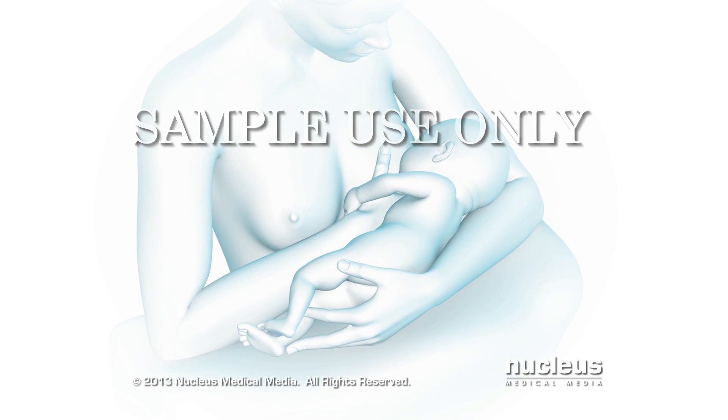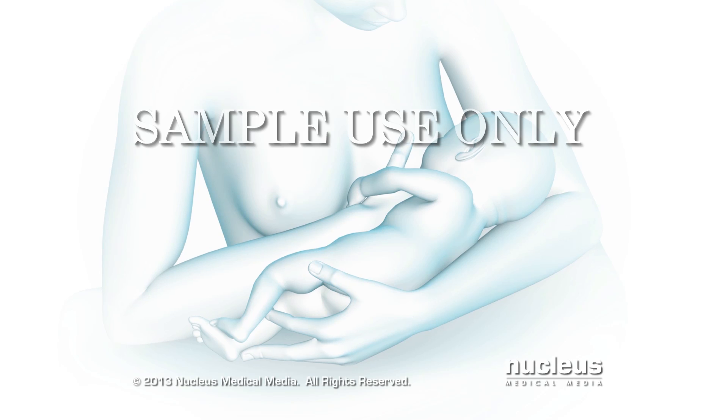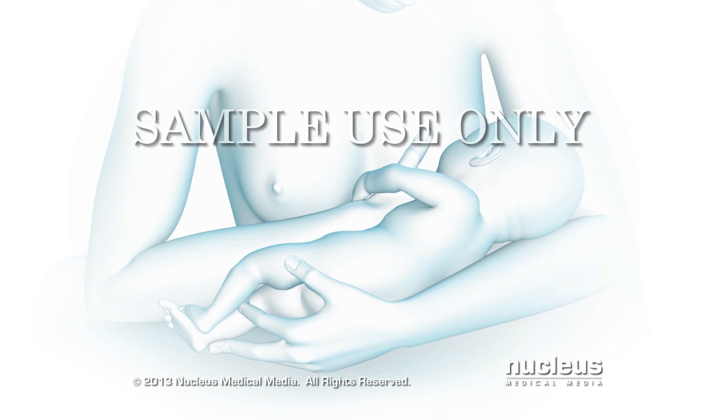During this stage, you and your baby may begin bonding through skin-to-skin contact and breastfeeding.